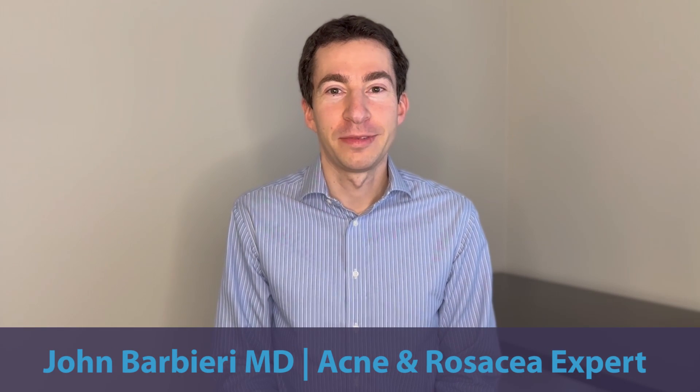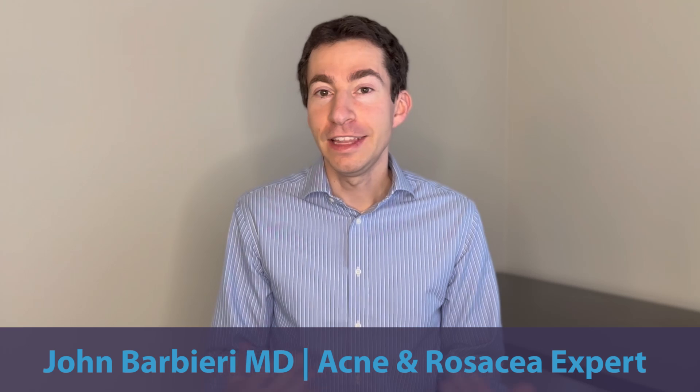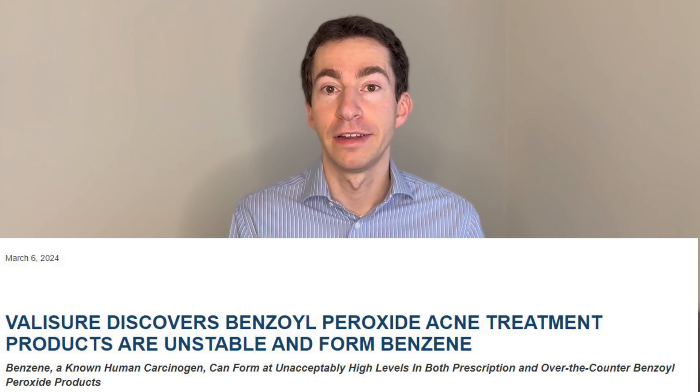Hey everyone, Dr. John Barvieri here, a board-certified dermatologist and acne expert. In this video, I want to go through some of my initial thoughts about this Valisure report about benzene being found in benzoyl peroxide-containing products.